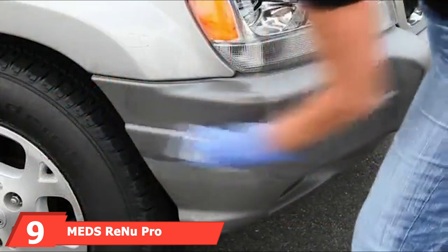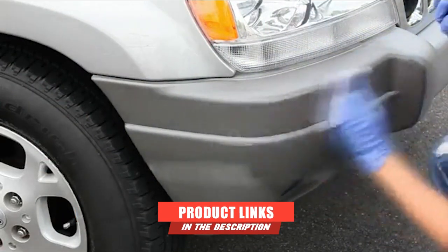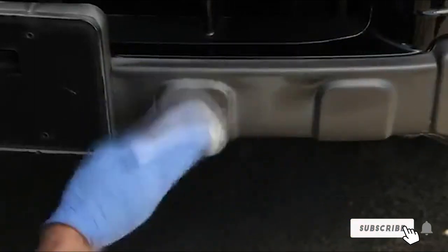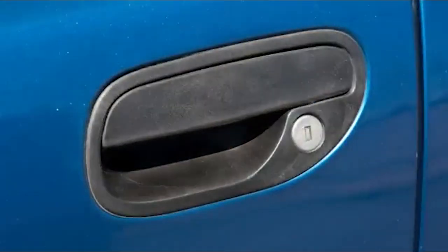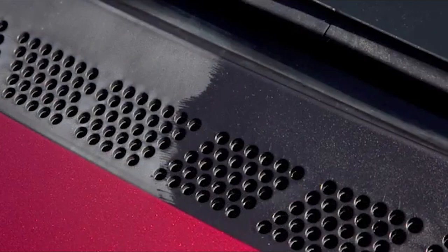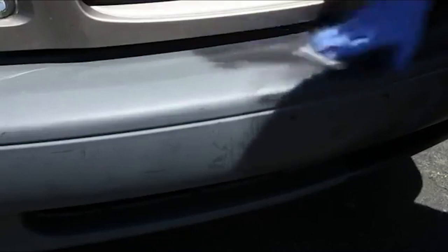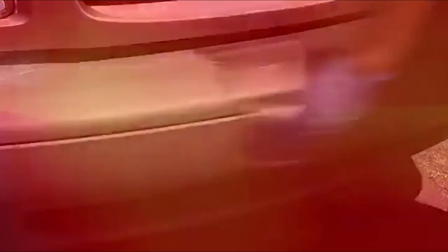Next at number 9, we have G-Technic C4 Permanent Trim Restorer. With many positive reviews, this product stands out for its strong UV absorption, preventing UV rays from causing color fading in the trim pieces. The chemical easily bonds to the trim surface, ensuring durability.